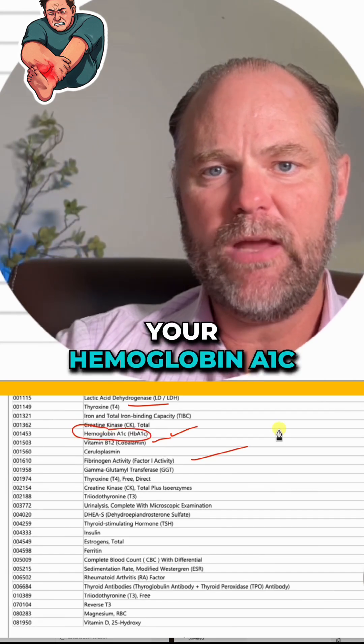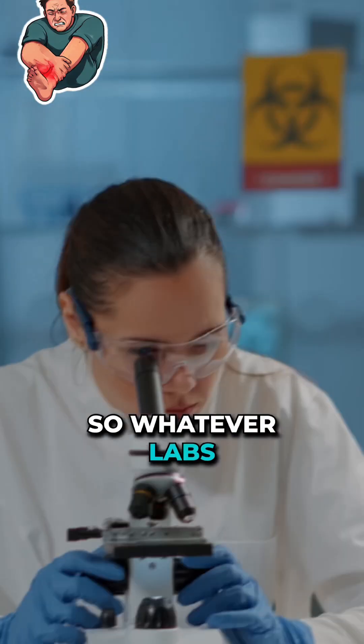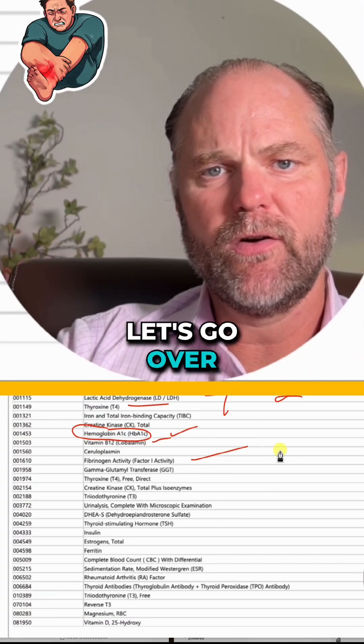For example, let's say your hemoglobin A1C — which literally costs five bucks. This panel right here costs me around $250, and whatever the labs cost me is just what I charge my client.